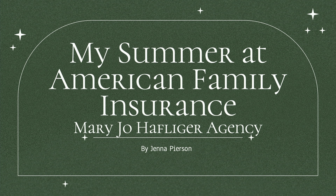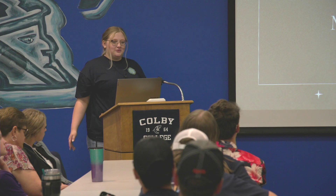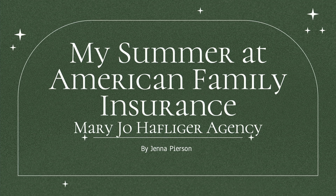I spent my summer at American Family Insurance, Mary Jo Hayflicker Agency, down in Waukini, Kansas, and I'll tell you a little bit about it.